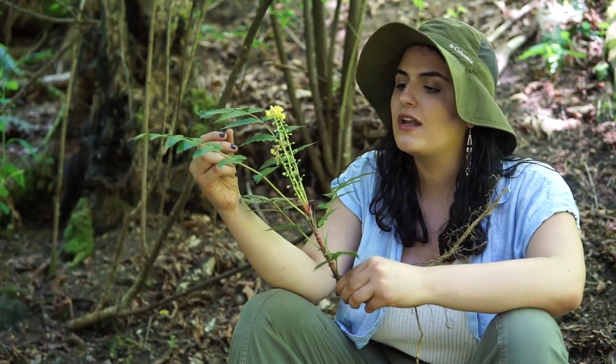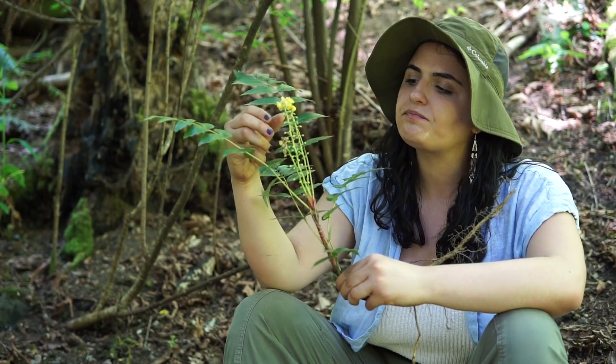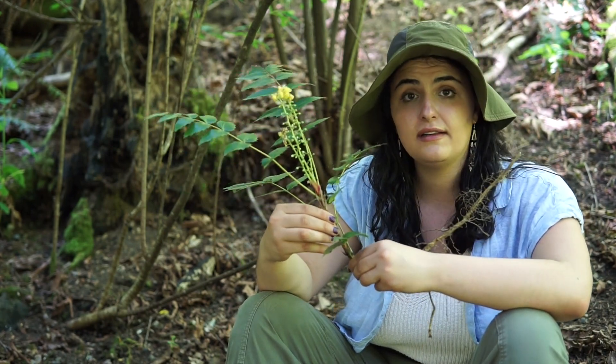I want to show another shot of Oregon grape. We are going to make medicine out of this branch.